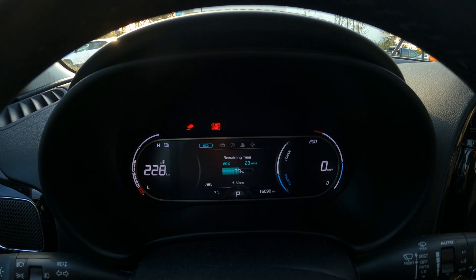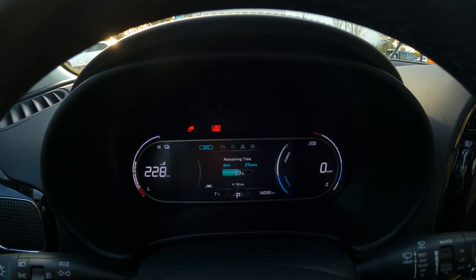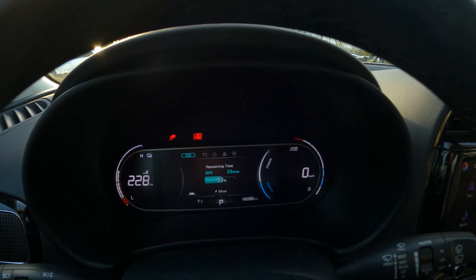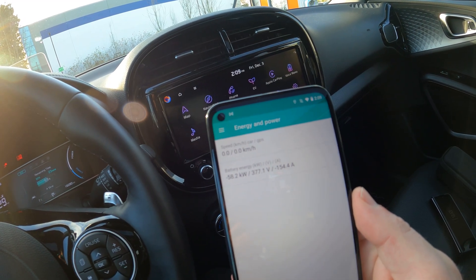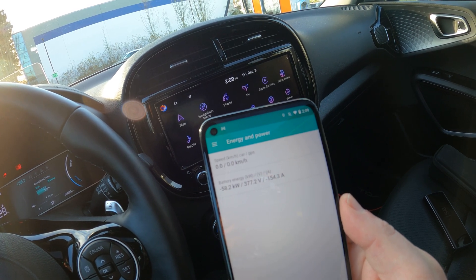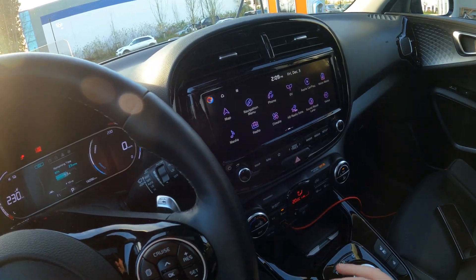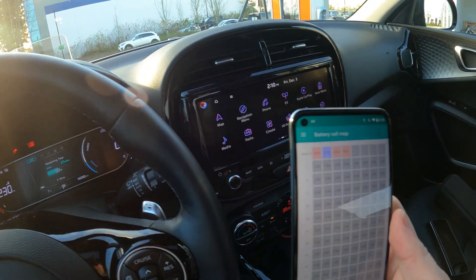We're at 53% state of charge and a steady 59 kilowatts, which is very nice. SolSpy confirms 58.2 kilowatts, 377.2 volts, and 154.6 amps going into the battery.